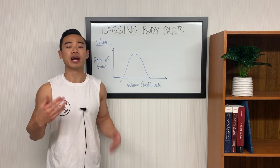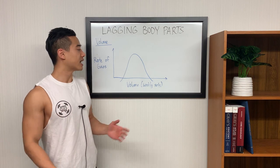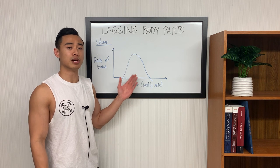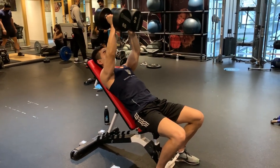A lot of people recommend 10 to 20 sets per week per muscle group as a general guideline. However, I want to emphasize that this curve is very individual for every person and for each muscle group, so certain muscle groups may fall outside of this range. You'll have to try it out for yourself and see.